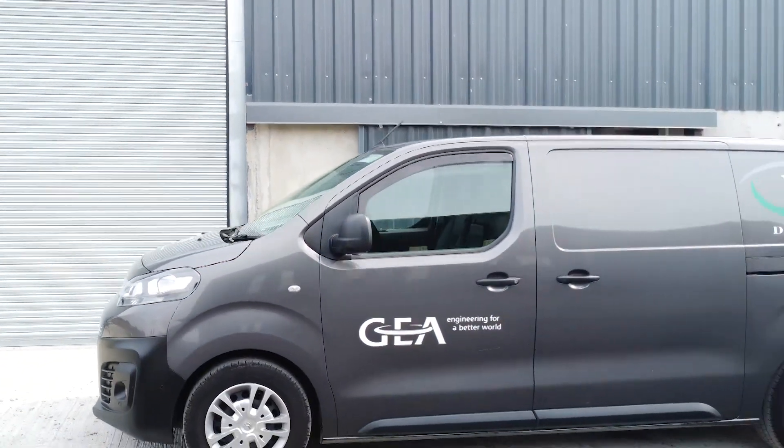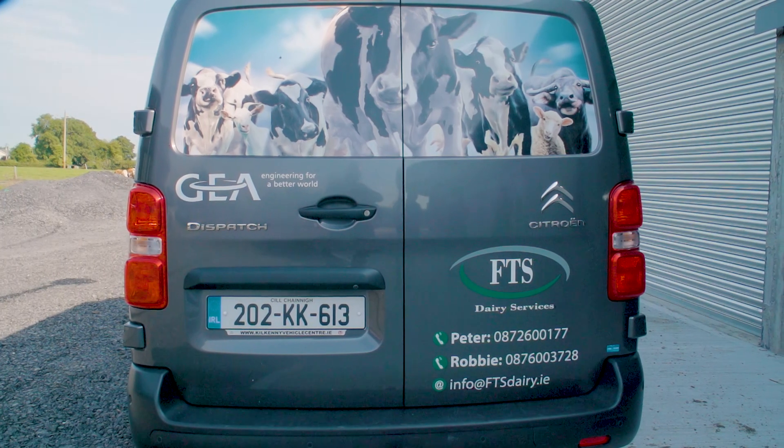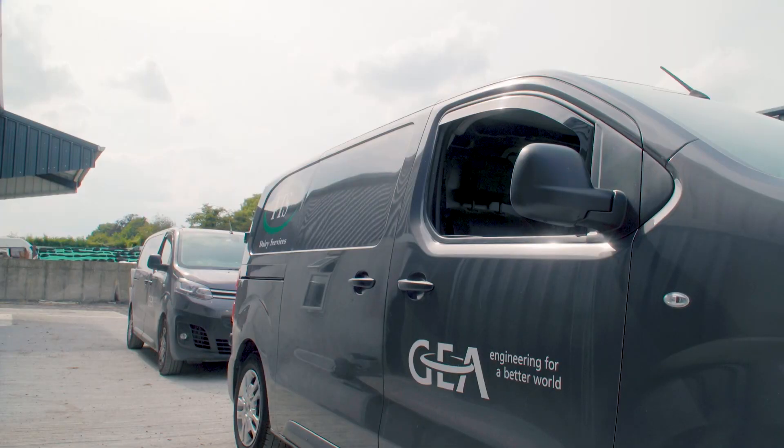At startup and during installation, FTS were out here practically every day. At startup they were here to help me, and I can also access them on the phone at any stage if there's any problem. They'll talk me through it or come out and sort it out.